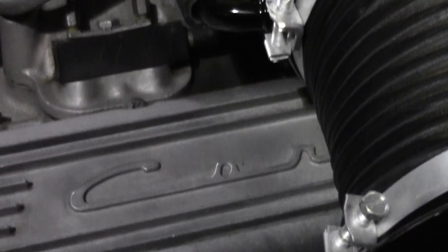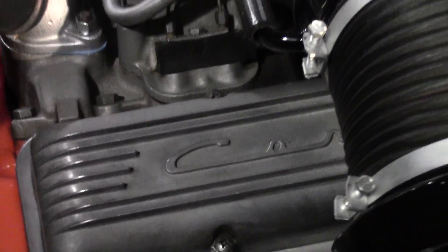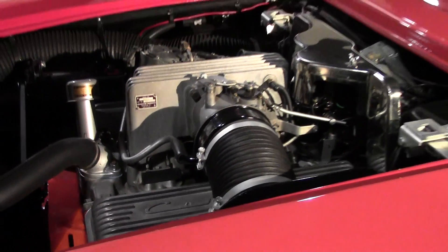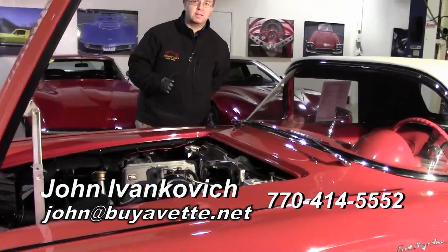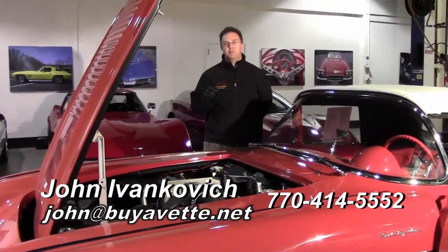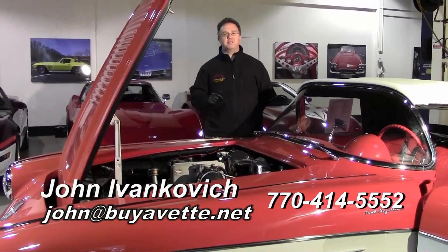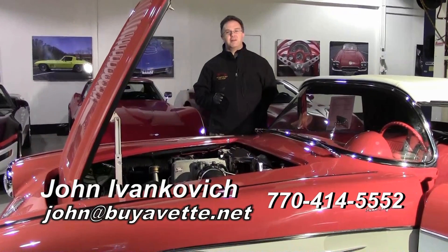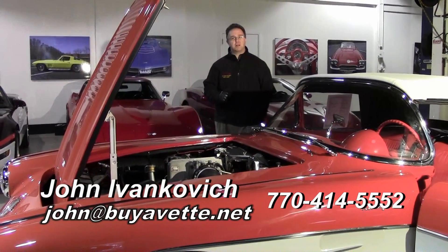Please, if you have an opportunity to stop by Buyavette, this is an extremely rare car in extremely wonderful condition — a lot of fun to see, part of history, especially with the Corvette. We appreciate your time today. As usual, 770-414-5552 — ask for John. I'll be glad to help you with this or any of our hundreds of Corvettes. Thank you for your time with this car today.